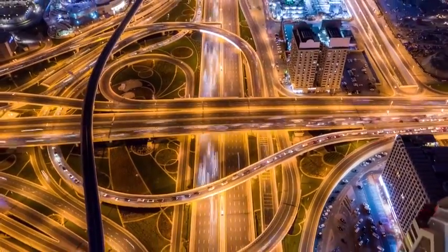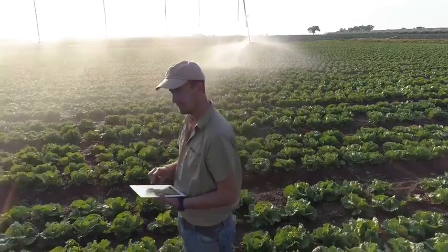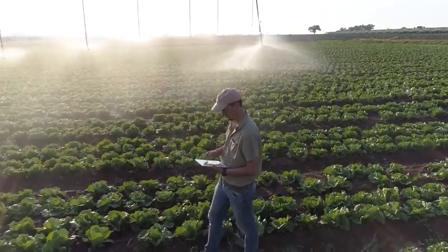Digital transformation is reshaping the global landscape. More than ever, companies are having to adapt to changing environments at an unprecedented scale.